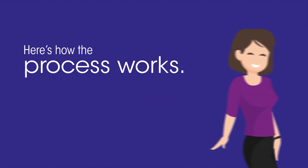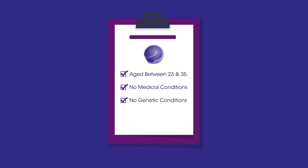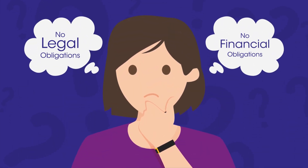Here's how the process works. If you're between 23 and 35 with no medical or genetic conditions, you're an ideal candidate. Don't worry, there are no legal or financial obligations for egg donors.